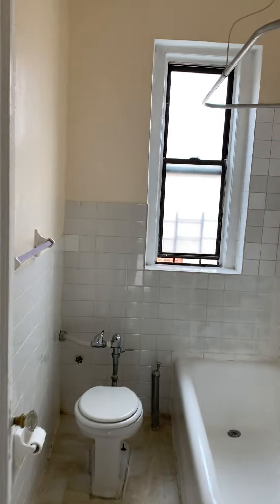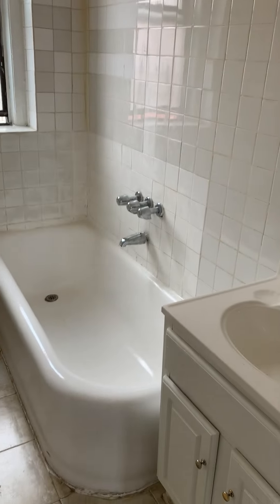You have an additional closet here, a classic bathroom with a full size bathtub, and another closet as well.